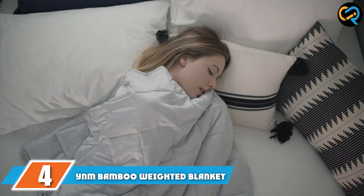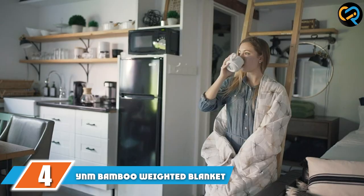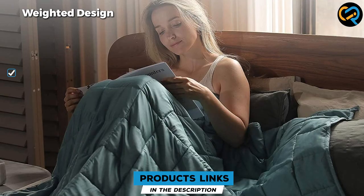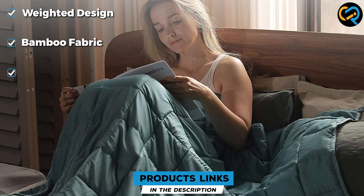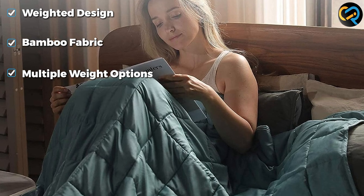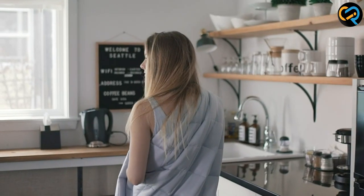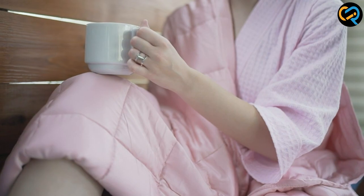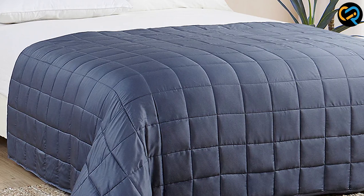At number 4, this weighted blanket is advertised for kids and teens and may not fit a queen or king-sized bed the way a standard comforter would, but it's still a great option for hot sleepers. Made of cool-to-the-touch bamboo viscose and weighted glass beads, it's perfect for hot sleepers who need some weight to sleep. It feels like a hug and helps with night sweats, according to one shopper who says it's the perfect weight for them.